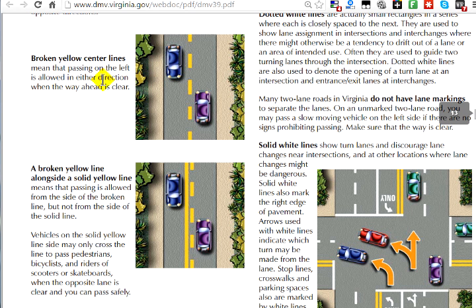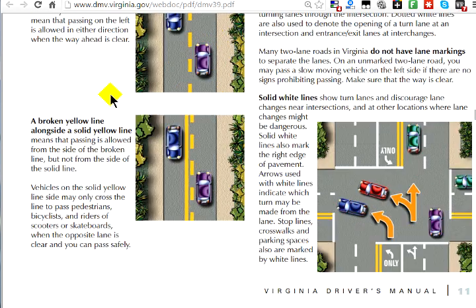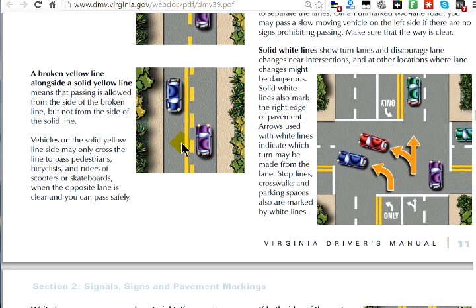For broken yellow lines in the center, that means there's oncoming traffic coming towards you but you can also pass a car in front of you. If you see a broken yellow line with a solid yellow line on the other side, you cannot pass if the solid line is on your side. The car on the left cannot pass, but if you're on the right side with a broken yellow line, you can pass. This is for safety — it's safe to pass on one side but not the other.